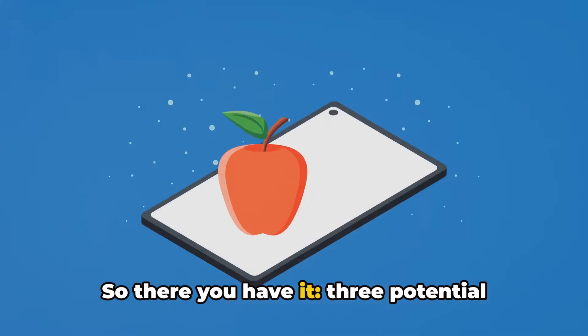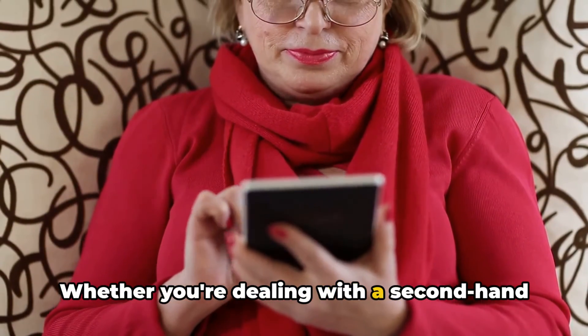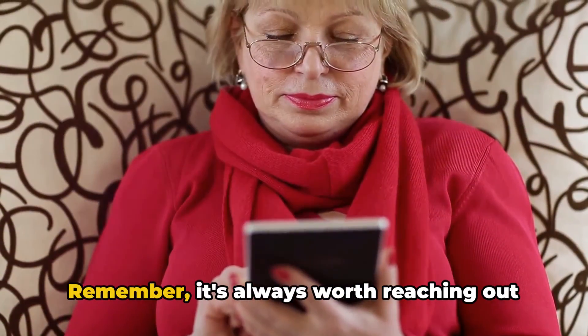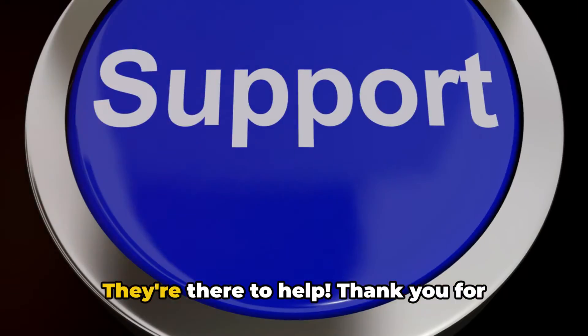So there you have it — three potential fixes to the Amazon internal error when creating an account on Kindle. Whether you're dealing with a second-hand device or a brand new one, these steps should guide you to a solution. Remember, it's always worth reaching out to the Kindle support team if you're still experiencing difficulties. They're there to help.